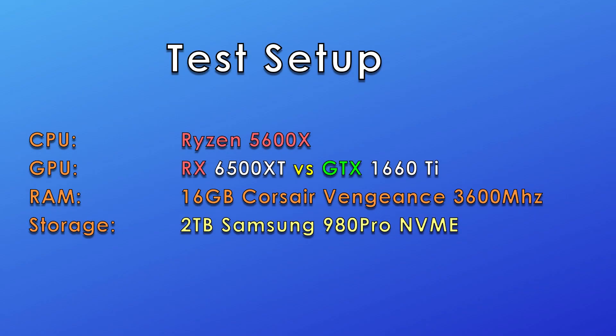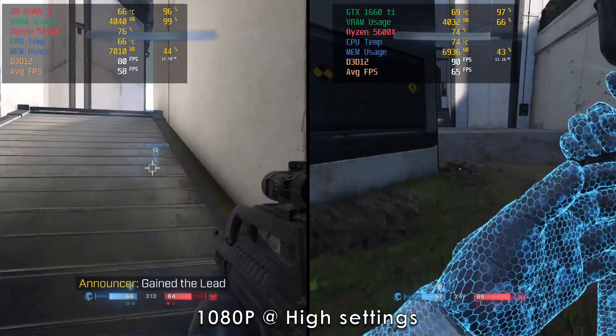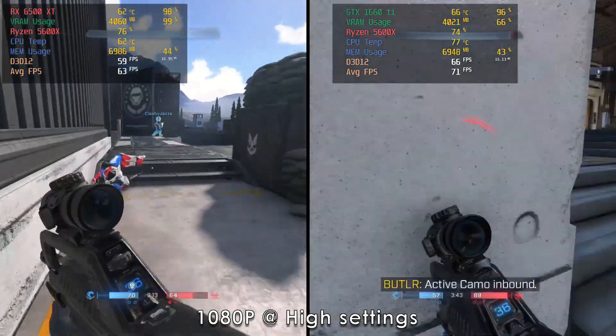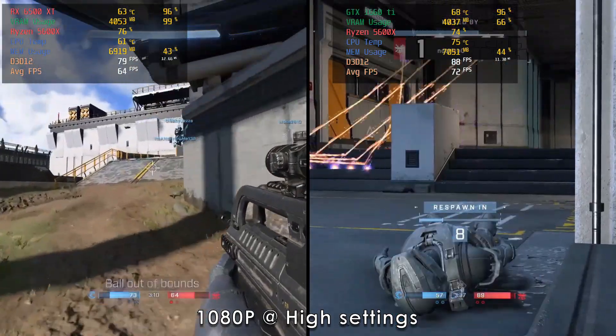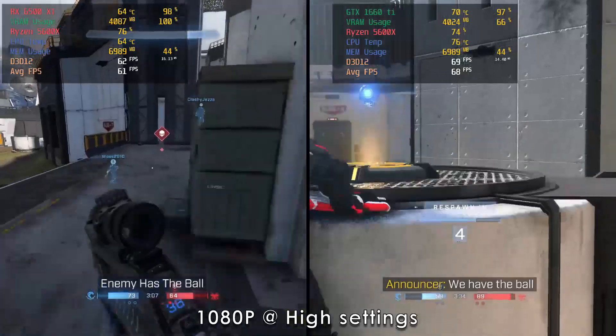Hello everyone, another day another benchmark video. Today we're pitting the newly released AMD RX 6500 XT against the GTX 1660 Ti. The 1660 Ti is probably the still more reasonably priced performance GPU you can get right now on the Nvidia side, but with the release of the RX 6500 XT this might all change. So let's see what the RX 6500 can do versus the 1660 Ti at 1080p high settings.